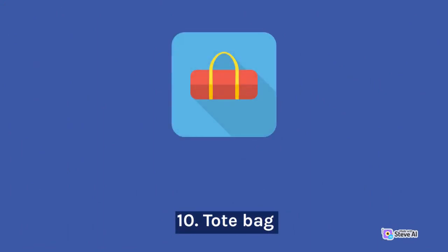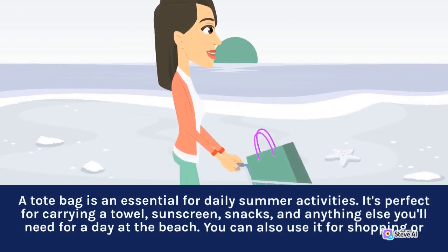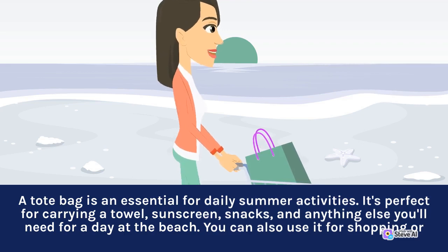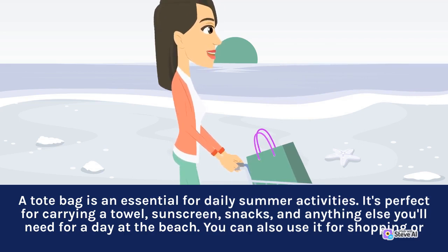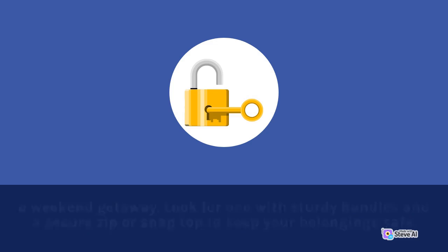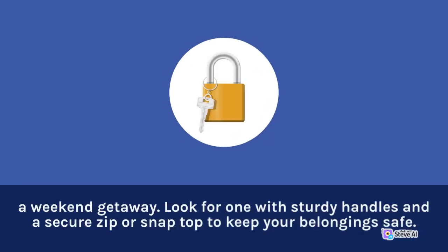10. Tote Bag. A tote bag is an essential for daily summer activities. It's perfect for carrying a towel, sunscreen, snacks, and anything else you'll need for a day at the beach. You can also use it for shopping or a weekend getaway. Look for one with sturdy handles and a secure zip or snap top to keep your belongings safe.